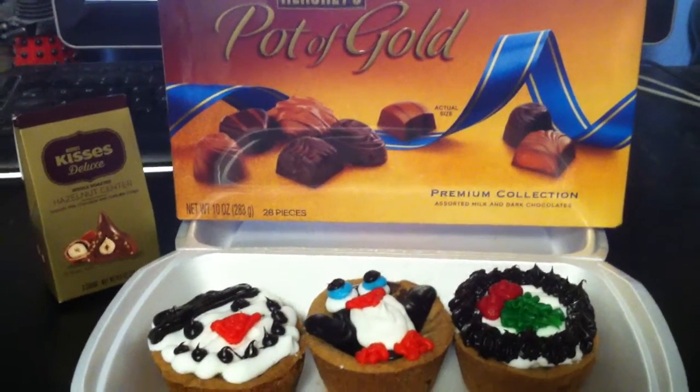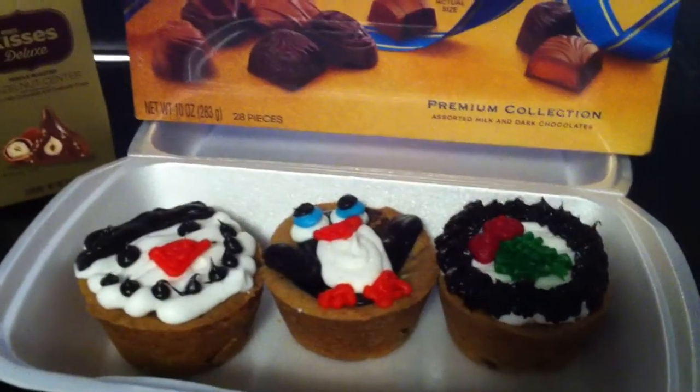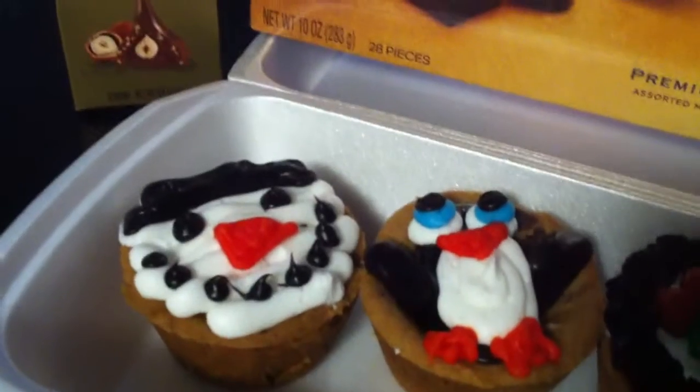Hello everyone, Livin' Otomo here for another sweet treat review for the holidays. I got these at Mrs. Fields, and so they've got some interesting ones.